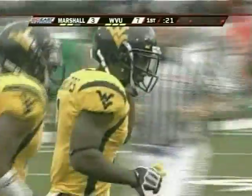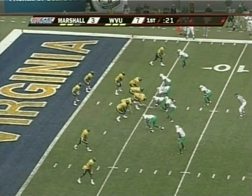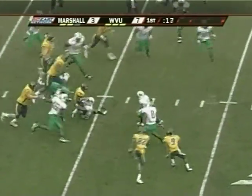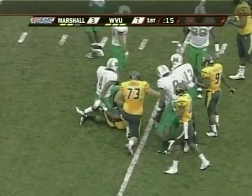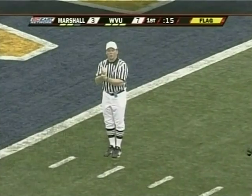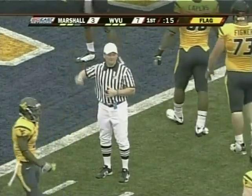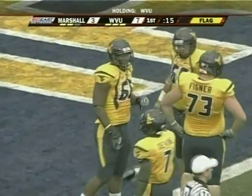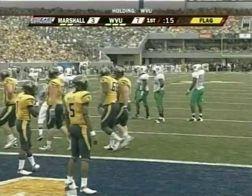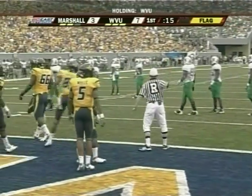Whitehead pins the Mountaineers deep — they have not had good field position through the first quarter, starting their deepest on this series. A handoff to Divine — a flag is thrown behind the play. Divine takes it out to the 10 yard line but it could be coming back. Holding on the offense, number 66, half the distance to the goal, first down. That's Selfish Capers the right tackle in his ninth start, out of St. Augustine in New Orleans — former tight end at St. Augustine High School.